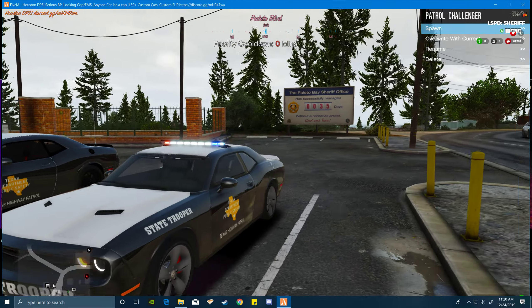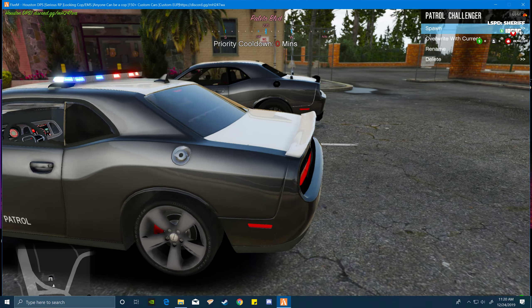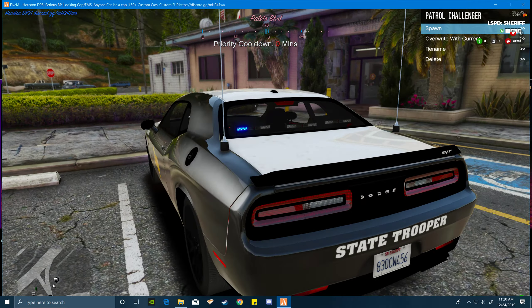Take a look around. As you can see it looks very nice. Both cars are decked out the same way.